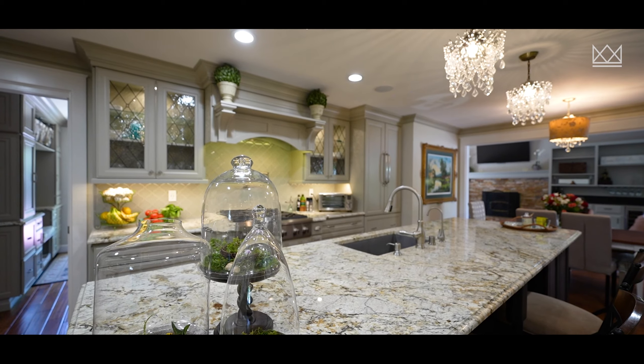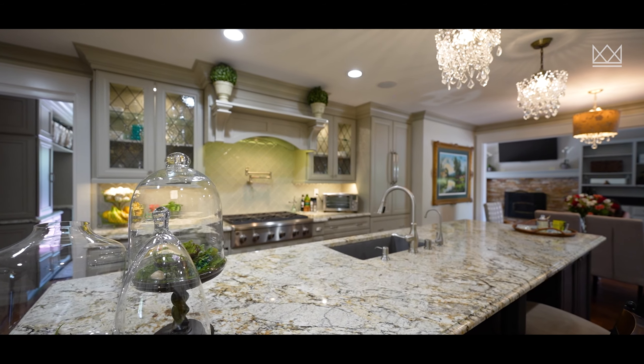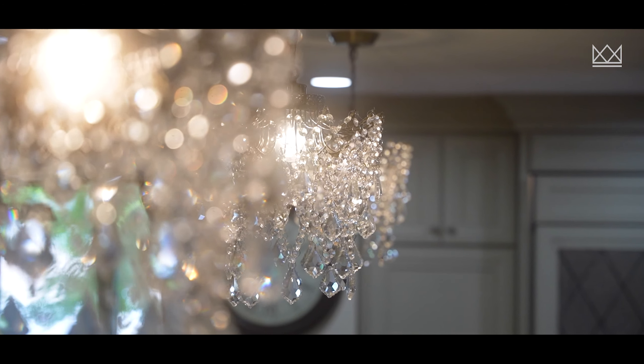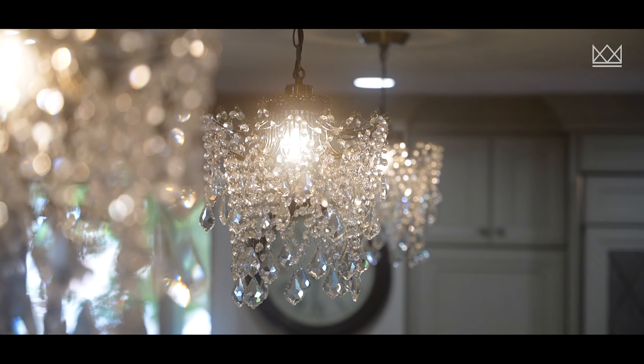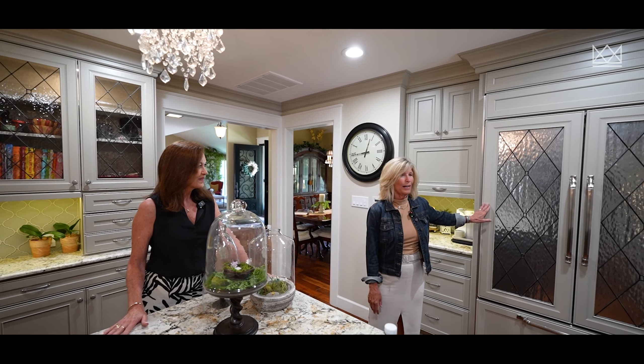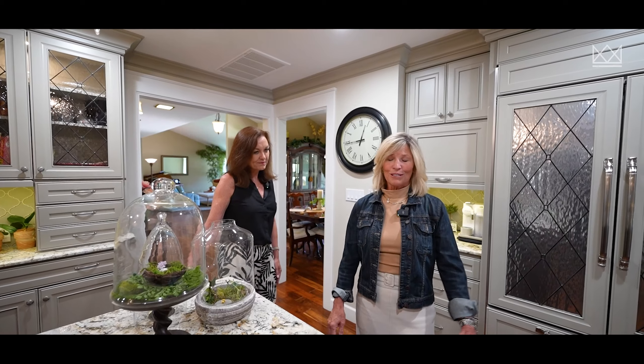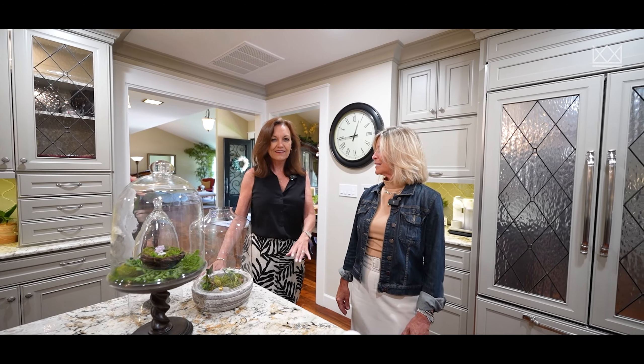Oh my goodness. The chandeliers — I love them. What a great way to get light in here. The seller designed them and picked everything out. She picked out all the glass, the glass front refrigerator, the huge island. It's really well thought out with lots of space.